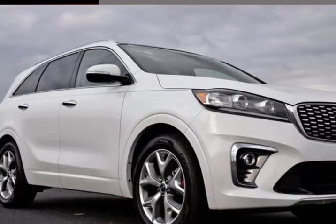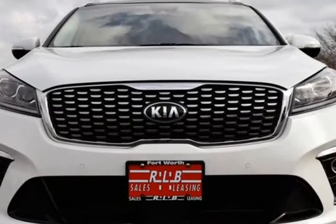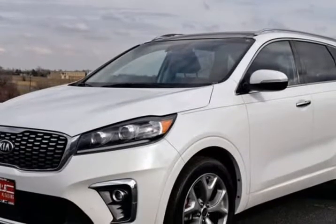This 2019 Kia Sorento is brought to you by RLB Sales & Leasing. One Owner, Navigation System, Backup Camera, Third Row Seat, Alloy Wheels, Leather Seats, Auto Climate Control.